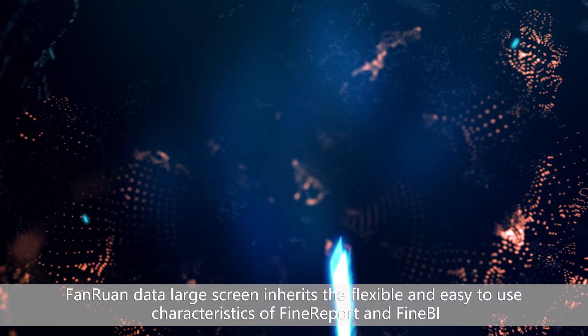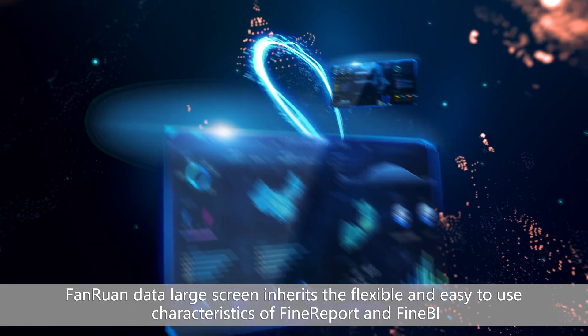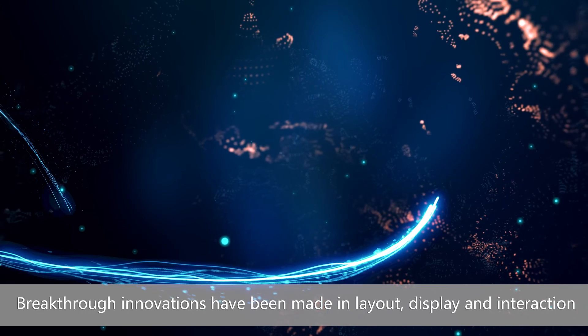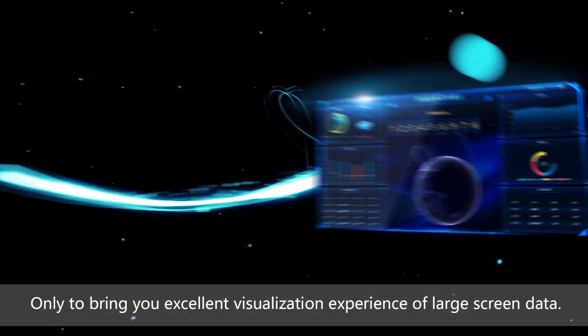FineReport's data large screen inherits the flexible and easy-to-use characteristics of FineReport and FineBI. Breakthrough innovations have been made in layout, display, and interaction, to bring you an excellent large-screen data visualization experience.